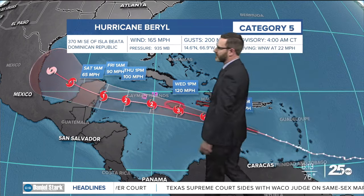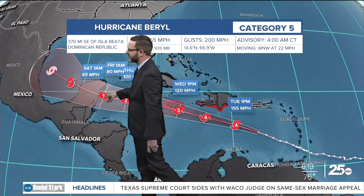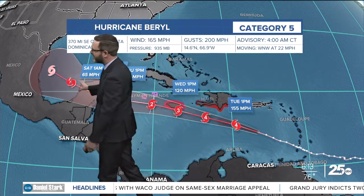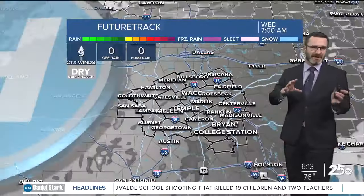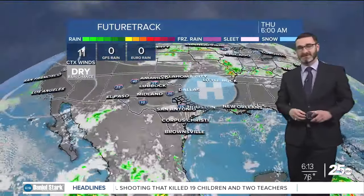Beryl is still a Category 5 with 165 mile-per-hour winds — that's come up with the latest advisory. It will continue to move west, nearing Jamaica by Wednesday as a Category 3 storm, then the Yucatan Peninsula by Friday as a Category 1. After that it'll cross over into the Gulf of Mexico. Some models want to bring this up into the Lone Star State, but even if that happens it will be fighting a lot of shear, so don't expect a Category 5 by any means — just something to watch closely.